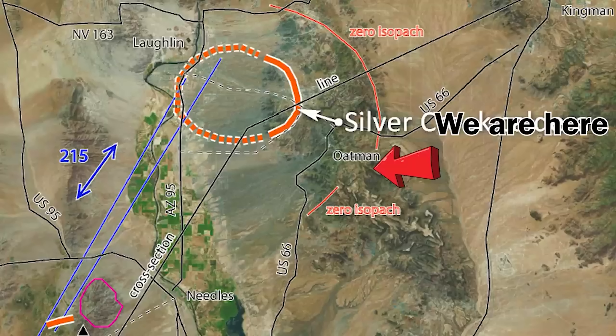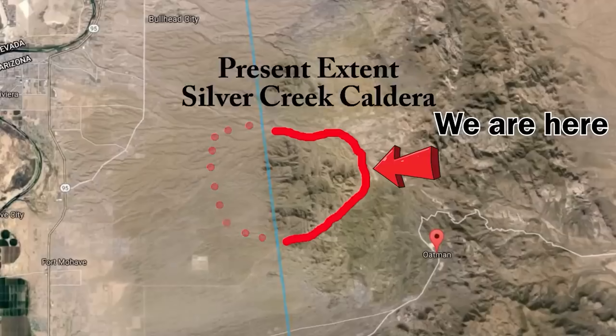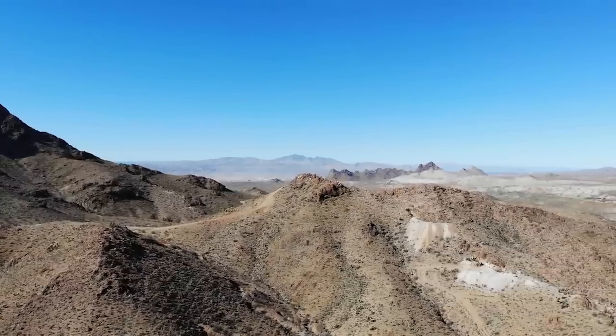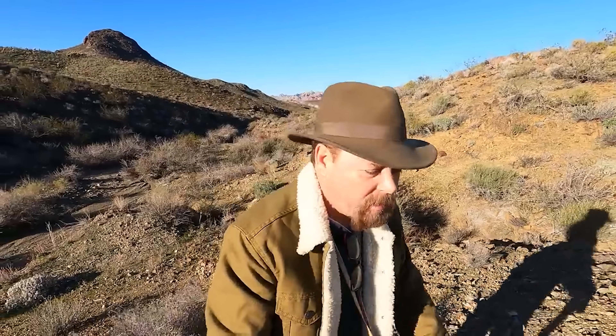Here you can see the west side of the caldera has completely eroded away, leaving only the east side, which is west of Oatman. In this aerial view, we're looking northwest. You can see the Moss Mine in the background, which is on the outer margins of the collapsed caldera. This area is so rich with gold that they're still mining it today — it's called the Moss Extension Mine. It's a large open pit heap leach, and they're getting about a gram and a half per ton.